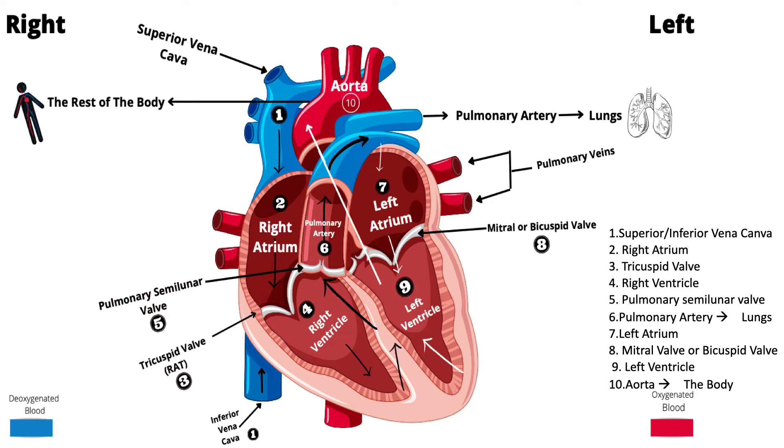Once the blood fills the right ventricle, it passes through the pulmonary semilunar valve, then goes to the pulmonary arteries, and from there into the lungs where most of the gas exchange occurs. The blood is now oxygenated and travels through the pulmonary veins into the left atrium, then through the bicuspid or mitral valve into the left ventricle, and finally into the aorta, which carries it to the tissues and the rest of the body.